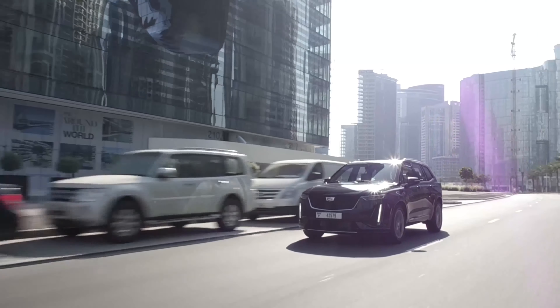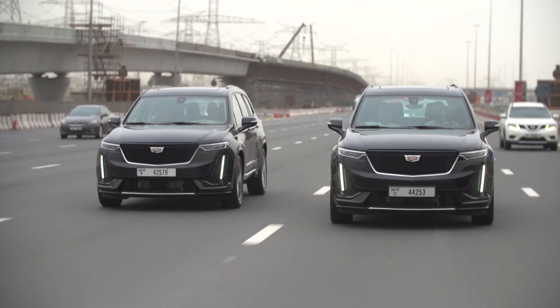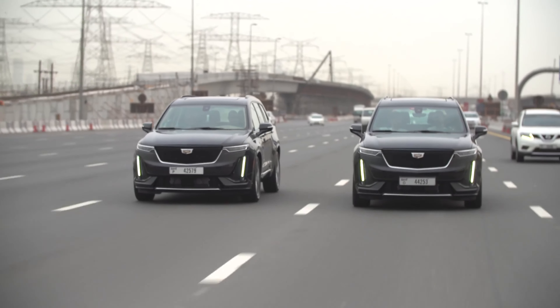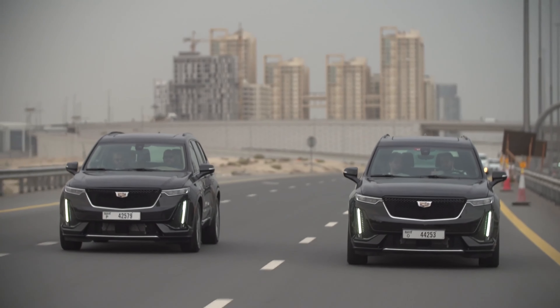The 2025 Cadillac XT6. We have some subtle new updates to talk about here, so let's get started. There are three trim levels with the XT6: the base luxury trim level, then the premium luxury in the middle, and the sport trim at the top.